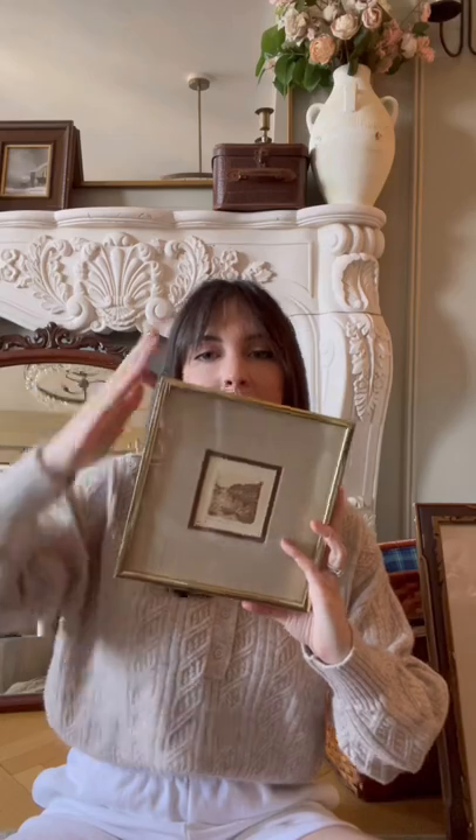Next up, I was looking for tiny things to add to our kitchen wall and found this — I loved the size, I love the linen mat. I also found these botanical prints.